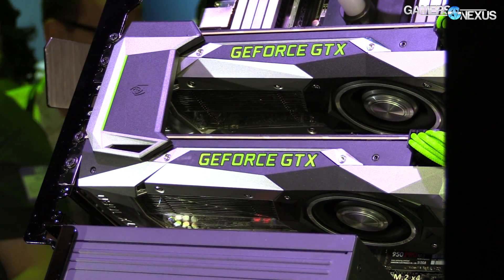Hey everybody, we're at the GTX 1080 and GTX 1070 unveil event near DreamHack 2016 in Austin, Texas. The GTX 1080s are right here next to me in SLI in a system built by BSMods — Bob Stewart and Rod Rosenberg are building that system.